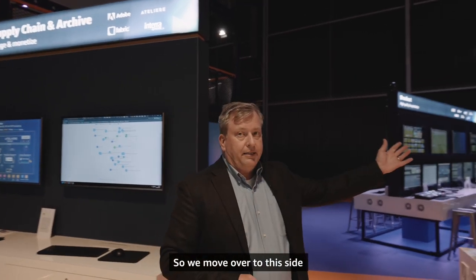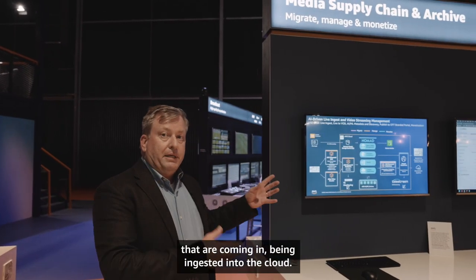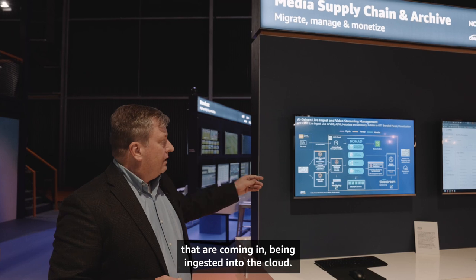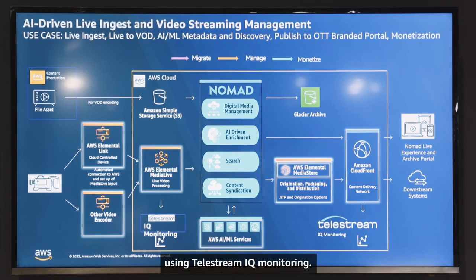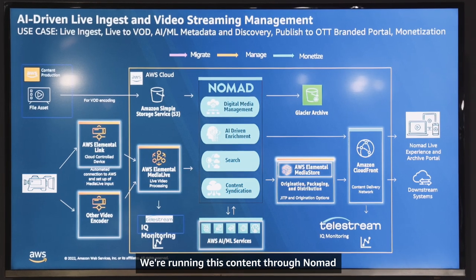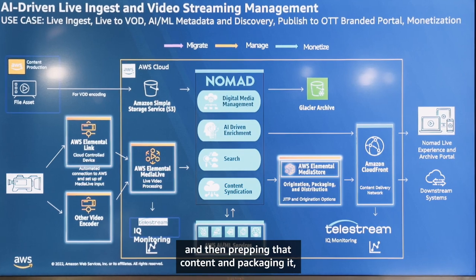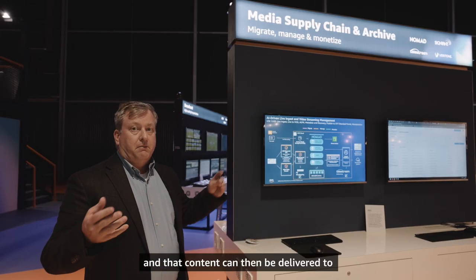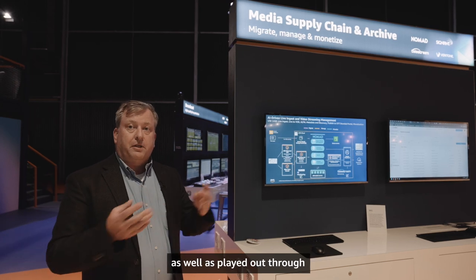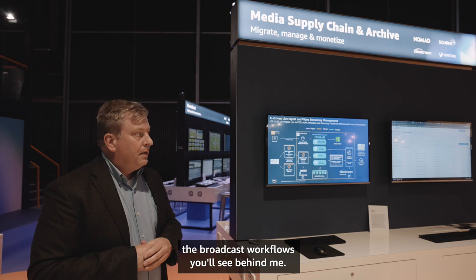Moving over to this side, we're looking at live workflows coming in and being ingested into the cloud. We're monitoring the quality of those streams using Telestream IQ monitoring. We're running this content through Nomad for both content QC as well as syndication, then prepping and packaging that content. It can then be delivered to both a direct-to-consumer application as well as played out through broadcast workflows.